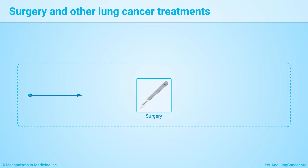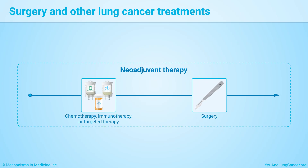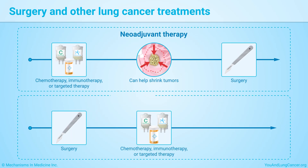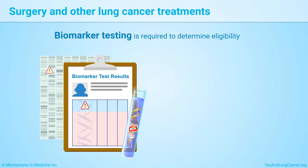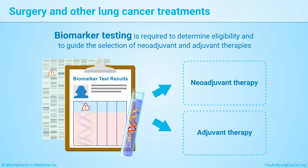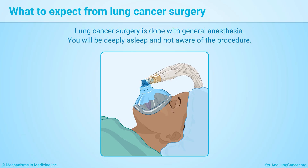Lung cancer surgery can be combined with other treatments. Treatment before surgery is called neoadjuvant therapy; it can help shrink tumors to make surgery more successful. Treatment after surgery is called adjuvant therapy; it can help keep the cancer from returning and improve long-term survival. Biomarker testing is required to determine eligibility and to guide the selection of neoadjuvant and adjuvant therapies.